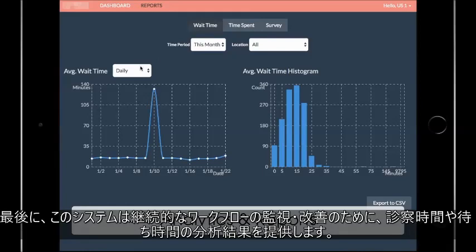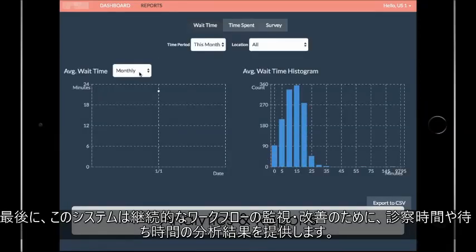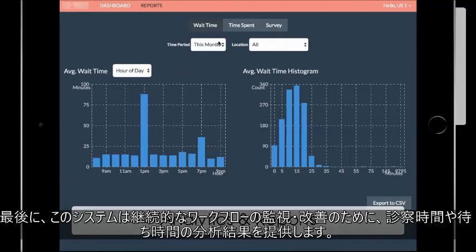Finally, the system provides analytics on visit durations and wait times to support continual process monitoring and improvement.